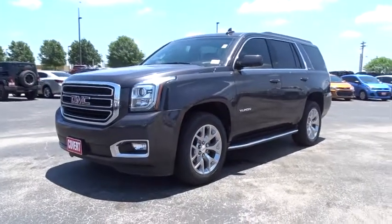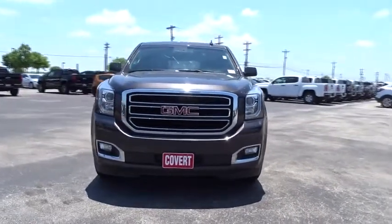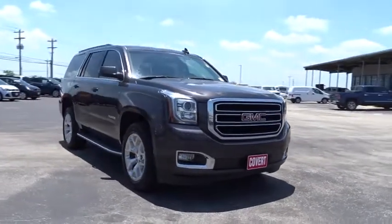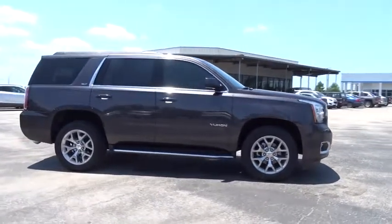2016 GMC Yukon. Peace of mind comes standard with GMC's 100,000 mile five-year powertrain warranty and Yukon's five-star frontal crash test rating. Boasting a Vortec engine with active fuel management and flex fuel, Yukon is agile and capable.